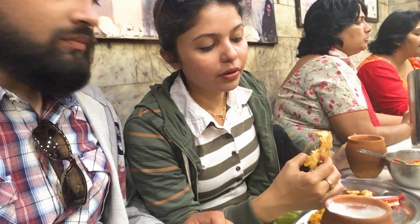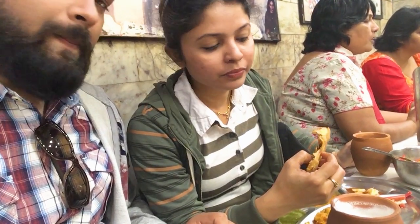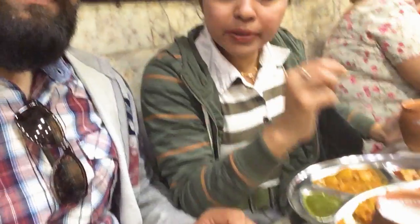We also got an aloo paratha. Now comparing with the neembu paratha — the neembu one is more tangy and a little bit thinner. Both are yummy.